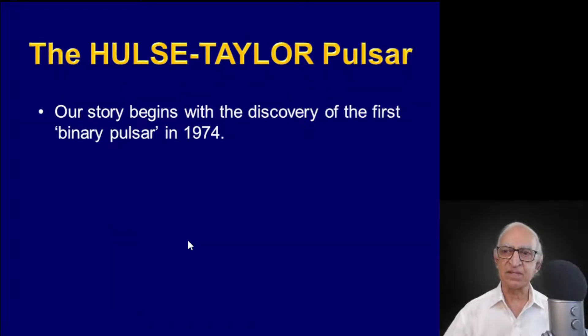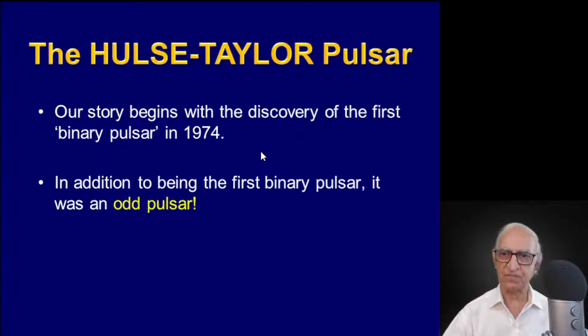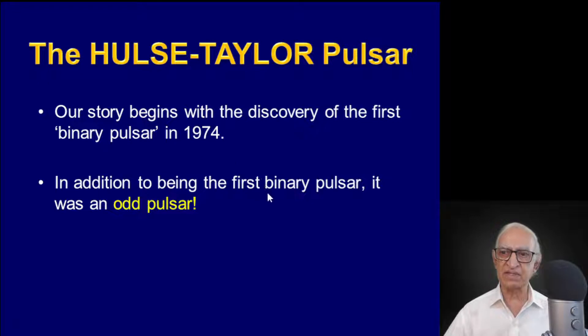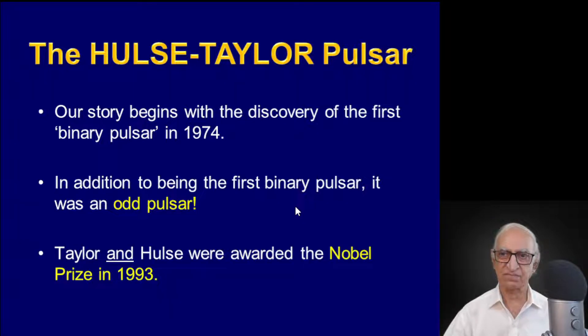Our story begins in 1974 with the discovery of the first binary pulsar. At that time, roughly 150 pulsars had already been discovered and they were all solitary pulsars. This was the first pulsar in a binary system, and both stars were neutron stars. Joe Taylor and his student Hulse were awarded the Nobel Prize for Physics in 1993, roughly 20 years after the discovery of this pulsar.